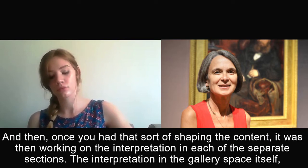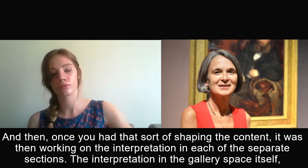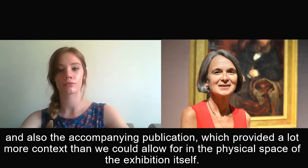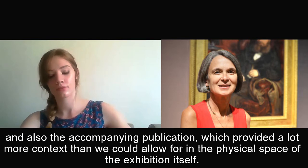Once we had that shape and content, it was then working on the interpretation in each of the separate sections — the interpretation in the gallery space itself — and also the accompanying publication, which provided a lot more context than we could allow for in the physical space of the exhibition itself.